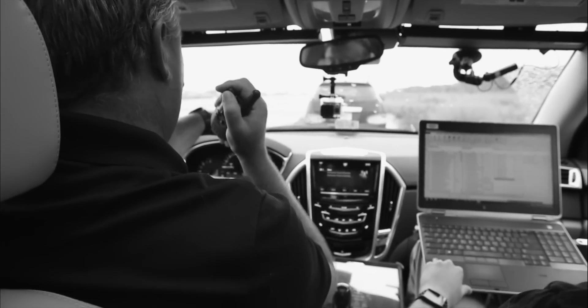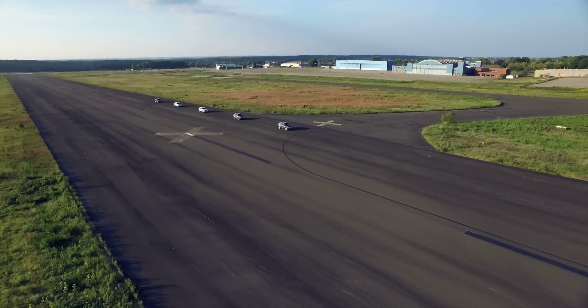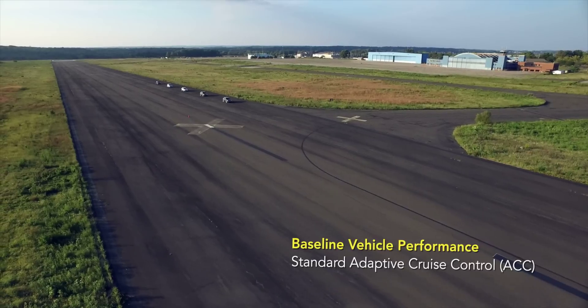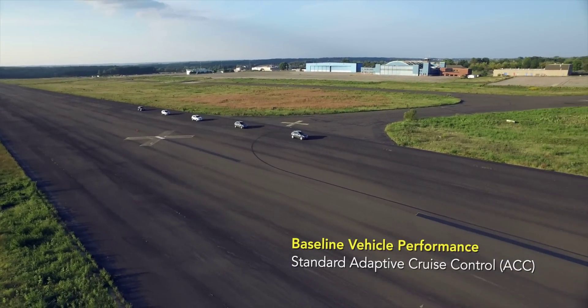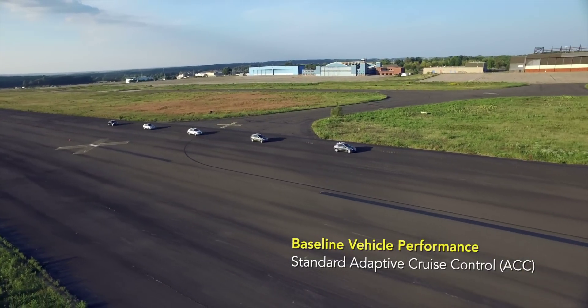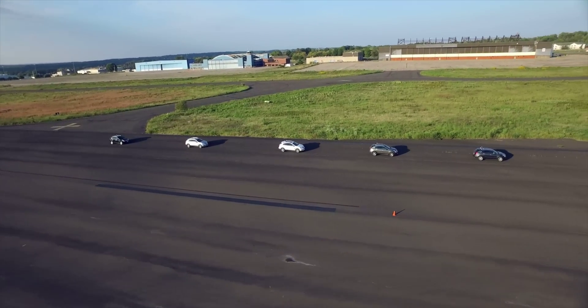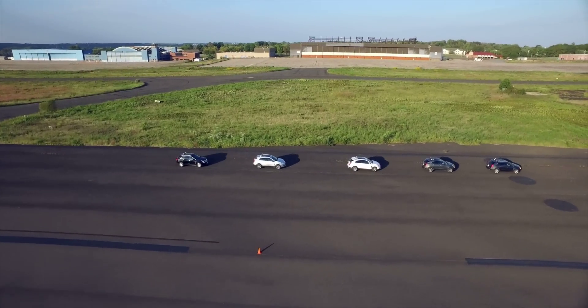The way the technology will function is individuals set automatic cruise control — they set the speed or the distance they want to travel behind the car in front of them. Those technologies are going to be connected so the cars will be communicating with each other, knowing when the lead car is speeding up or slowing down. The car behind it won't have to wait until it sees that change — it will know because the car in front is communicating to it.